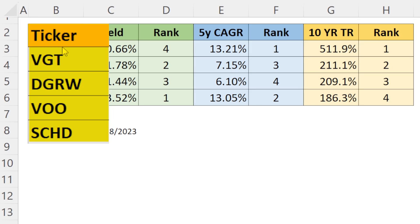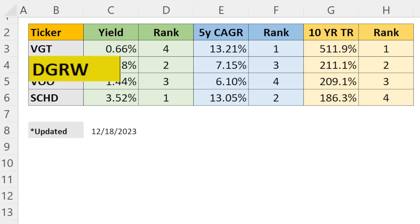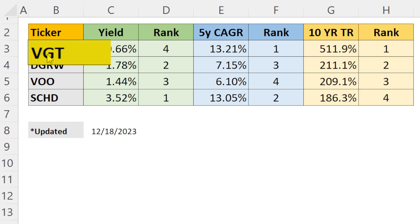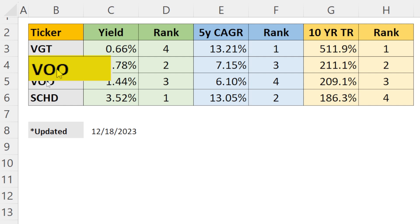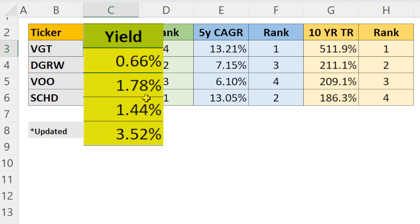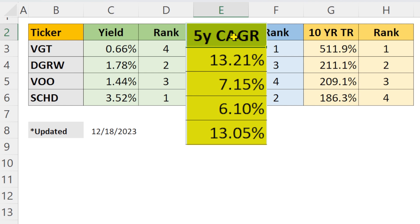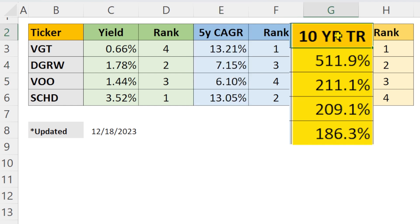I think that DGRW really is a hybrid of all three of these ETFs. I would slot it into my cornerstone section if I was forced to place it somewhere. This spreadsheet shows the tickers along with DGRW, sorted by total return, alongside my three favorite holdings: VGT, VOO, and SCHD. The first category is yield — VGT is by far the lowest, SCHD is by far the highest, and DGRW and VOO are relatively similar to one another. When you look at the five-year dividend growth rate, VGT and SCHD are sky high, and DGRW and VOO are right around each other.